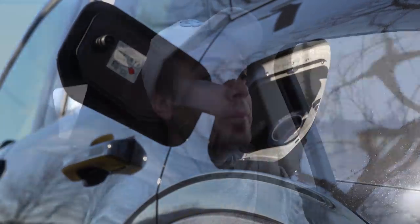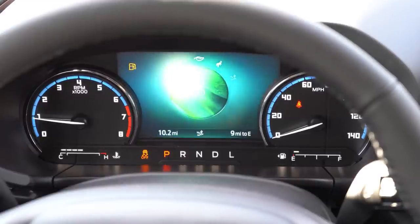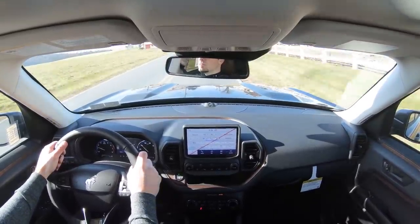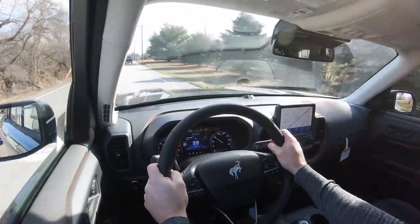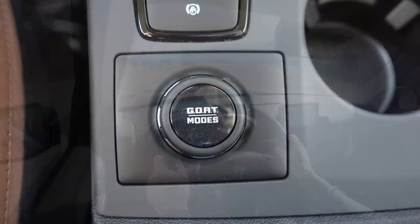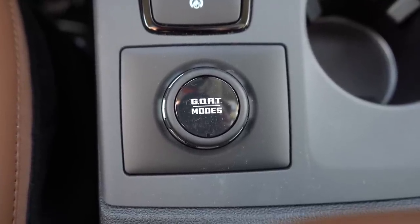Before any acceleration testing, there are driving modes that come standard: Normal, Eco, Sport, Slippery, and Sand. The Badlands and First Edition add Mud and Rut and Rock Crawl as well. These drive modes adjust steering sensitivity, shift points, throttle response, and traction control settings. The drive mode knob is located just behind the shift dial and is actually called GOAT Modes — standing for 'Go Over Any Terrain' — so look for the GOAT, not a drive mode button.